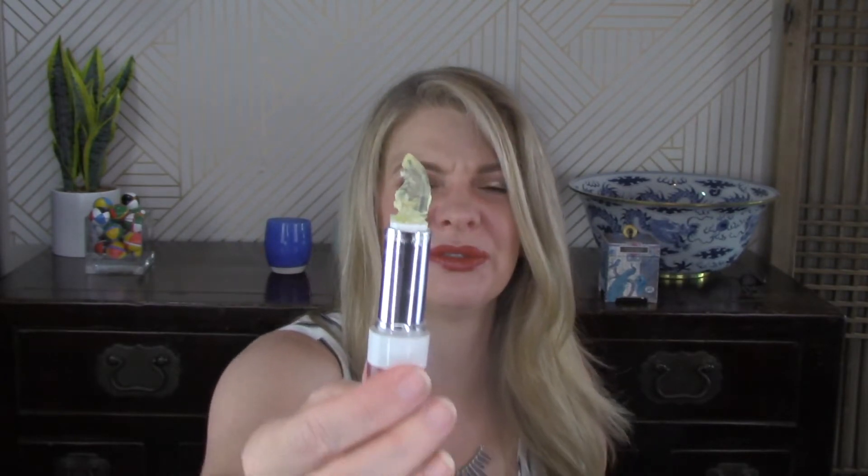The last two items I have in here are actually fails. This one came in a subscription box — it's a clear lipstick with a flower in it, and it just broke. It doesn't smell good and there really was nothing redeeming about this product.